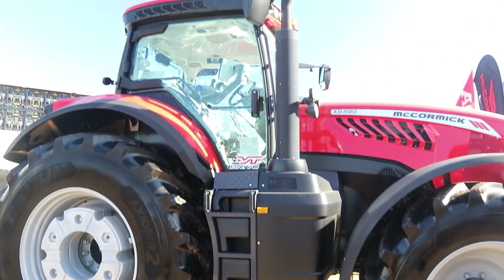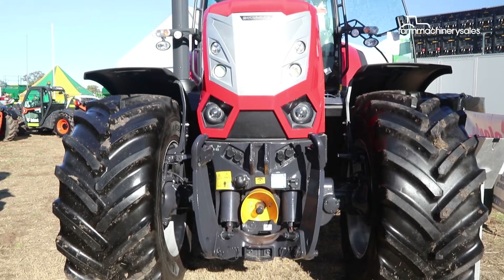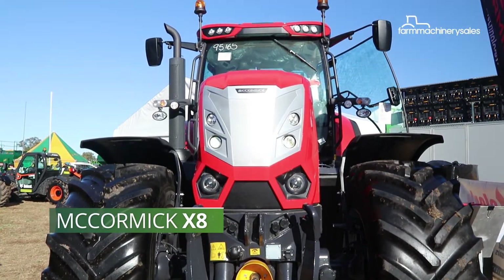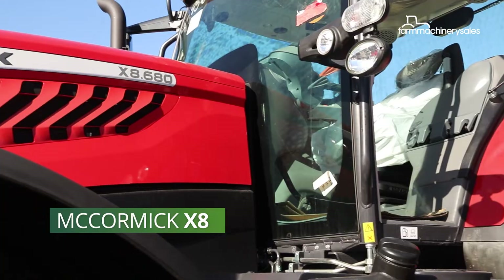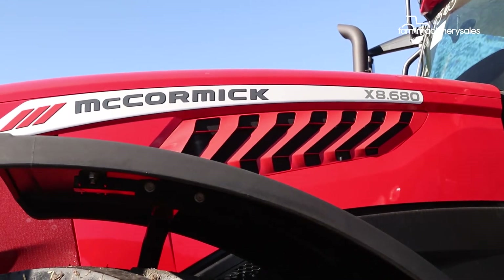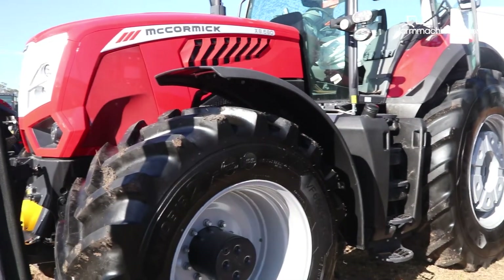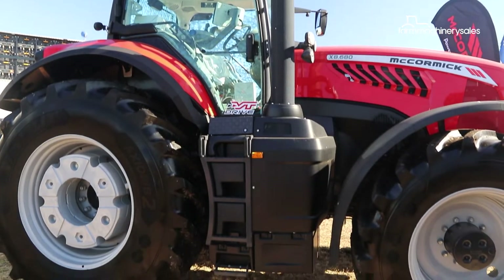After a lengthy delay due to COVID-19 restrictions and supply issues, McCormick's flagship X8 tractor range has finally arrived in Australia. McCormick's Australian distributor Clark Equipment recently displayed the range-topping McCormick X8 680 at its stand at the 2022 Equip Field Days.